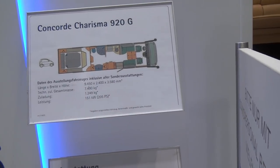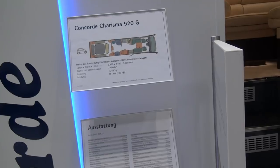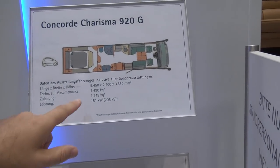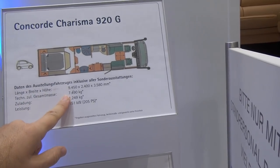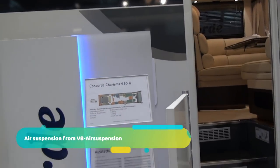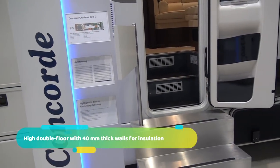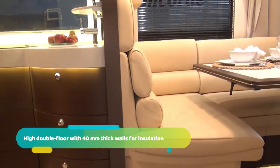The height is 358 centimeters, so there's plenty of height — obviously you need that because of the garage. But once you're inside, unless you're really very tall, you're not going to feel claustrophobic. Seven and a half ton gross vehicle weight gives 1,249 kg payload, which is a huge amount. The car will take up a fair bit of that, but it's still going to leave a lot.